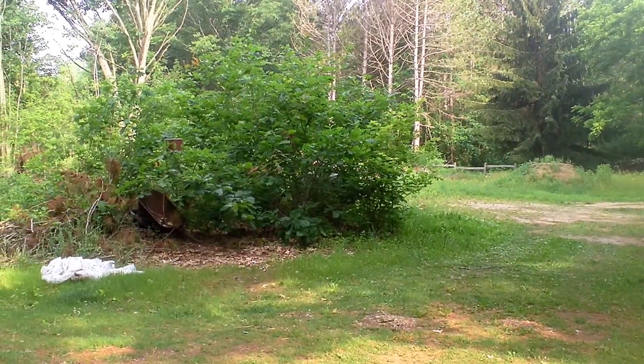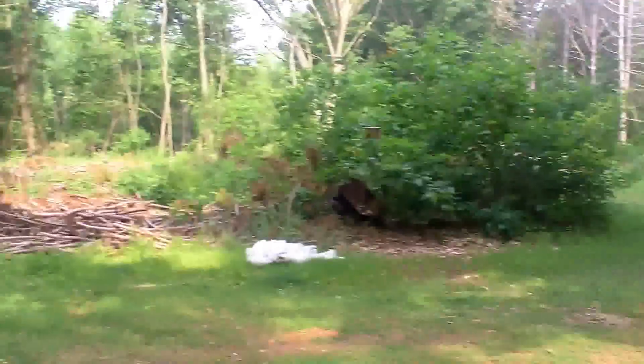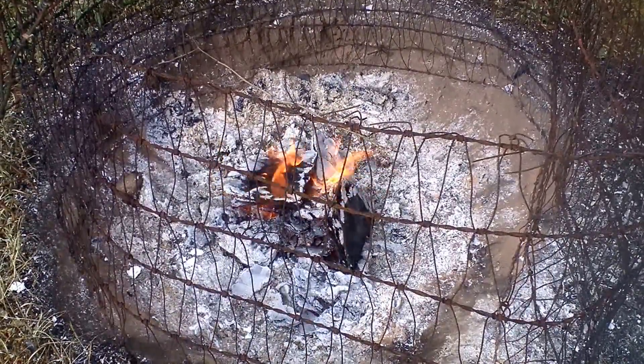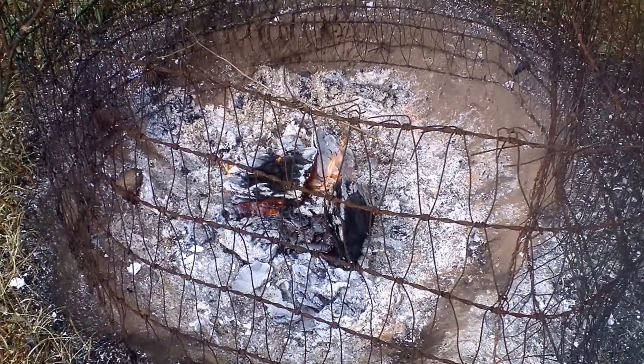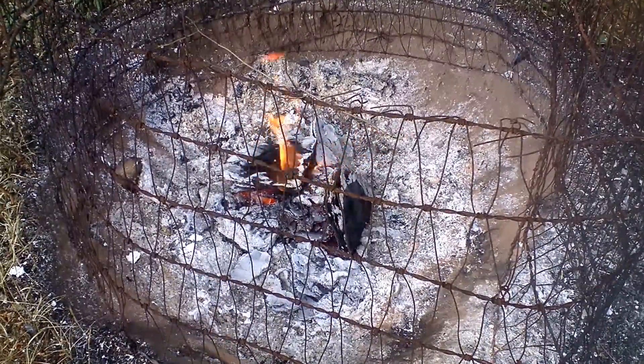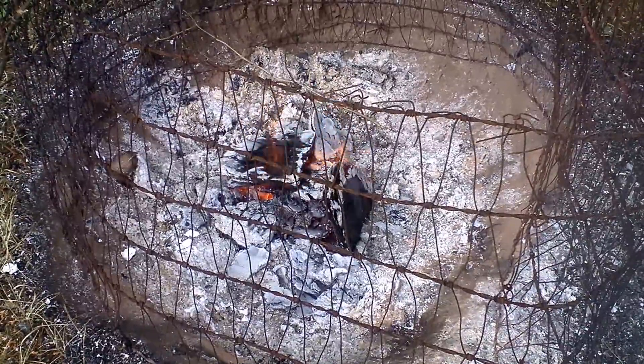The birds get their nice little dust bath, and the rest of the ash I'll throw on my compost pile — get some of that wood ash in there. That's good for the garden, of course, good for the compost pile, and basically that's just about it.